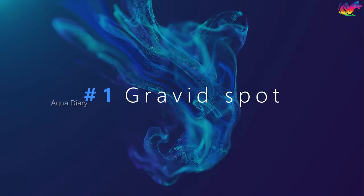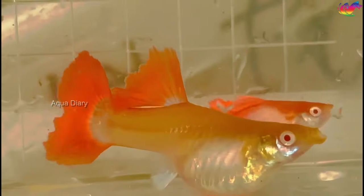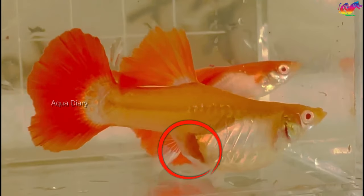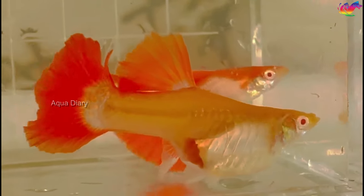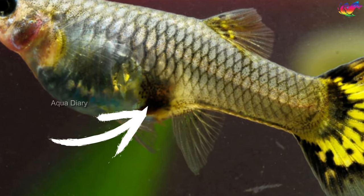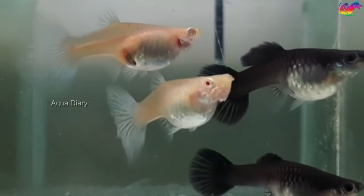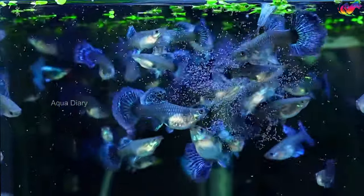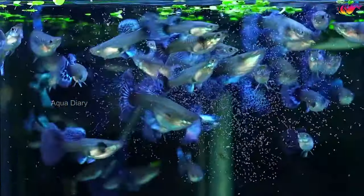Number one: the gravid spot. The guppy gravid spot is a dark area located near the anus, specifically under the tail of a female guppy. The spot appears as a darkened or blackish coloration on the female guppy's abdomen, but it may appear as dark yellow or red color based on your guppy breed. As the female guppy becomes pregnant and her embryos develop, the gravid spot becomes more prominent and noticeable.